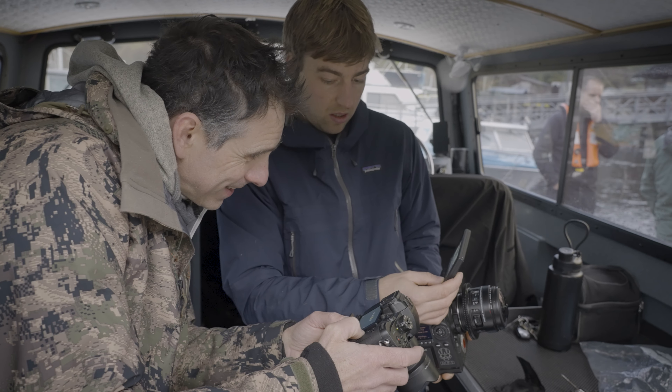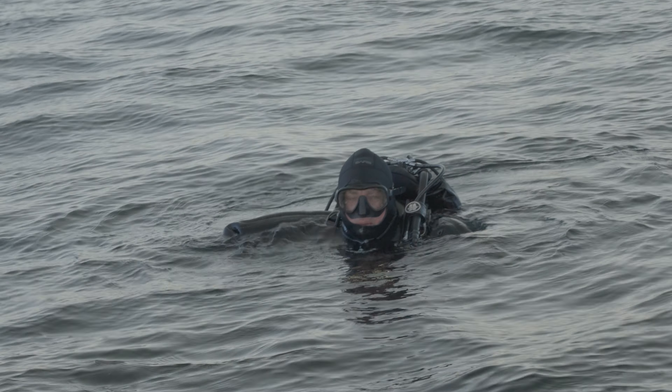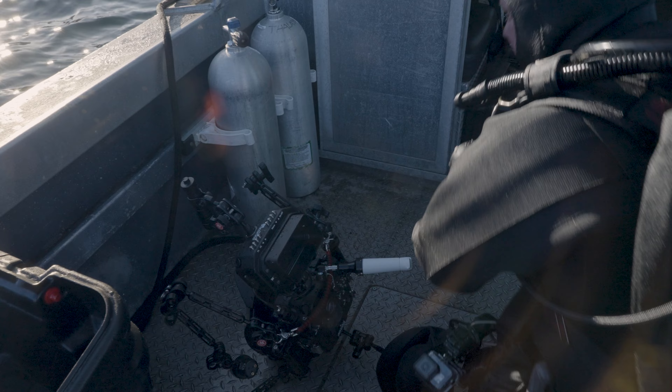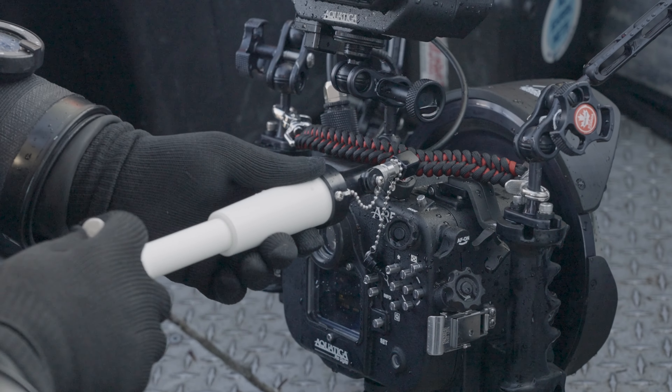Your first dive is always to kind of test out your equipment, make sure all your dive gear is working, make sure your camera gear is working. I made a classic mistake and didn't test my camera before I took it underwater, and I was unable to turn it on.